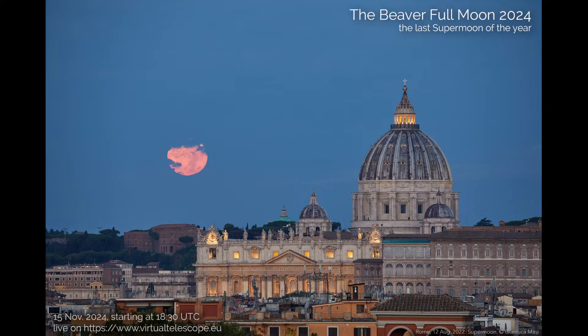Hello ladies and gentlemen, Gianluca Massi speaking from Rome on behalf of the Virtual Telescope project. I'm happy to welcome you for this live feed covering the last supermoon of the year, the Beaver Full Moon. Unfortunately, the weather at our observing site is not with us tonight because there is a very strong wind making it dangerous to operate our remote facility. As soon as I spotted this risk, I managed to capture a few images of this moon from Rome, and I'm pleased to share the best image I have for this supermoon.